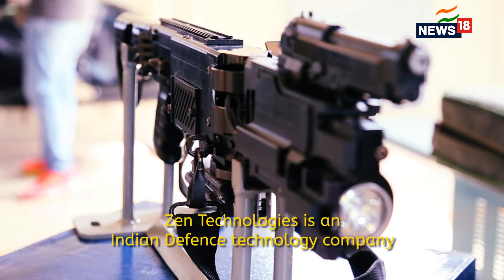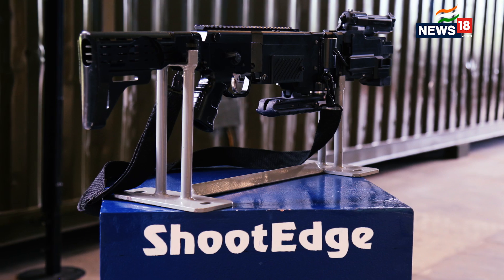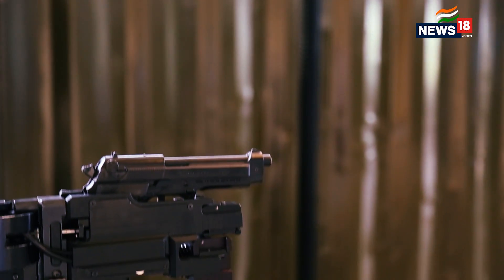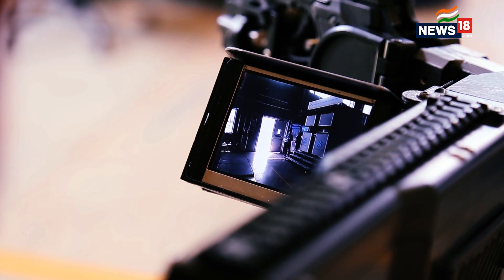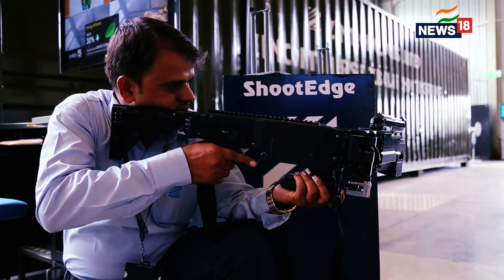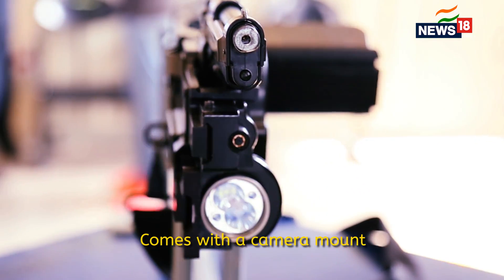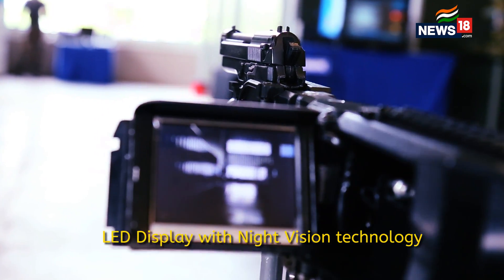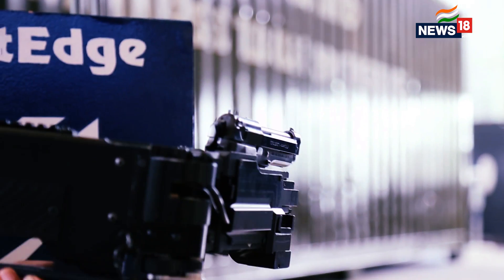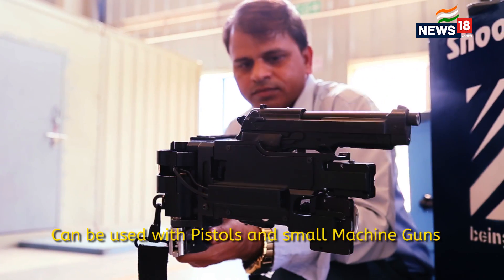The Shoot Edge weapon system encases a pistol or any submachine gun and enables the fighter to fire around the corner from a concealed location. This requires you to see the enemy without being seen. This is done with the help of an LED monitor which is fed through a camera, and we are able to change the direction of the weapon and hide behind cover.